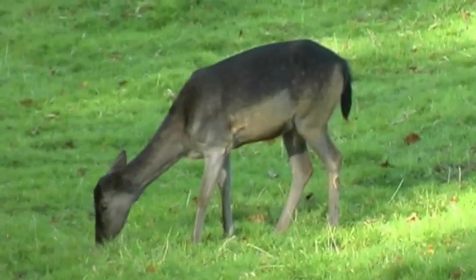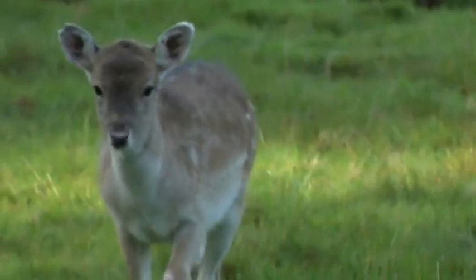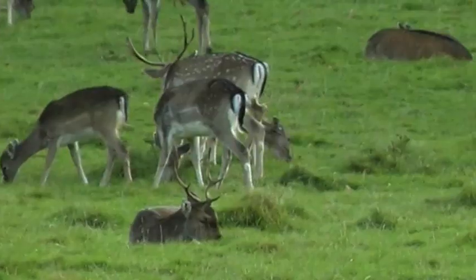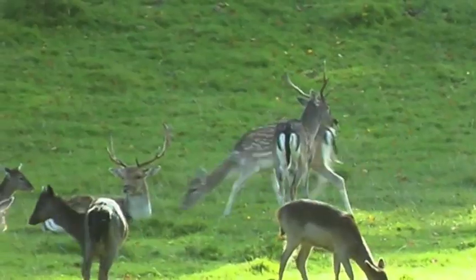Ultimately, it will be the decision of the females. The does have the final word on who they will mate with. And until then, these large beasts will have to be patient.